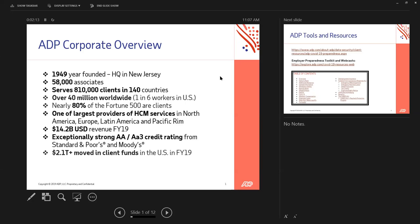We are one of the largest providers of HCM services in North America, Europe, Latin America, and the Pacific Rim. It's an obvious choice that everyone is looking to ADP right now — we are on the forefront of these matters, and we just want to show you what our technology is doing to help.